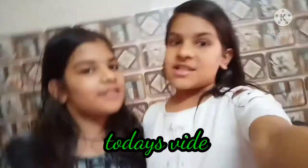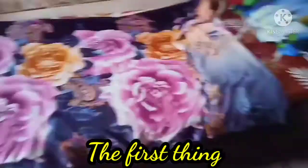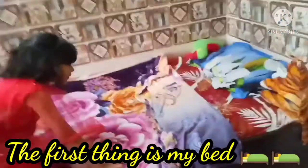Welcome back to my channel, this is Ajit Jude. Today's video is very interesting because it's a room tour part 2. Let's start! First thing is my bed, as you can see it has a flower pattern and it's so soft.